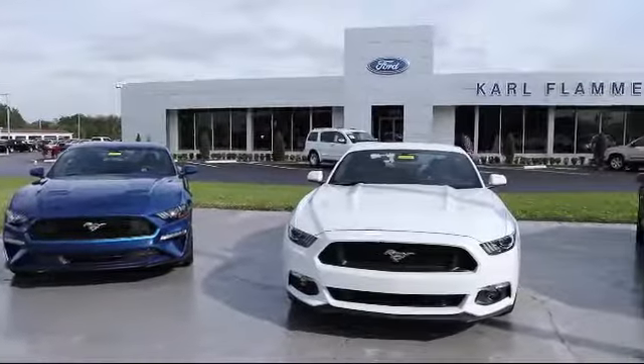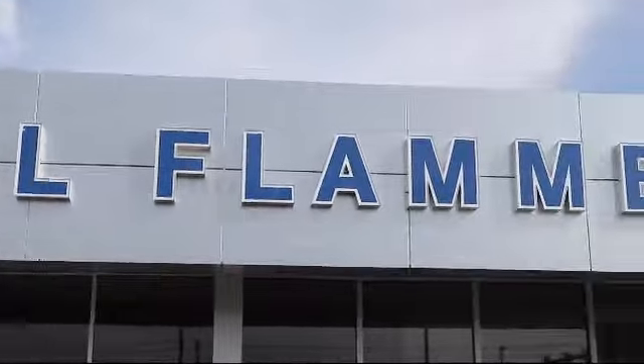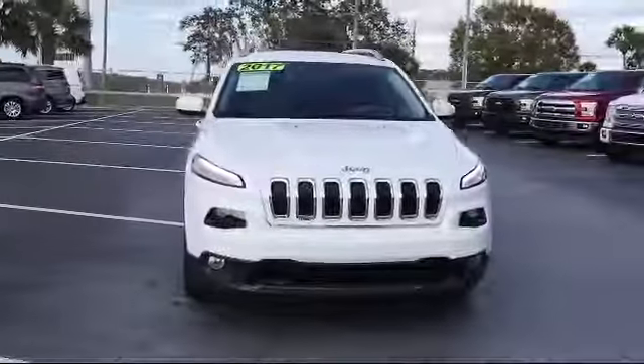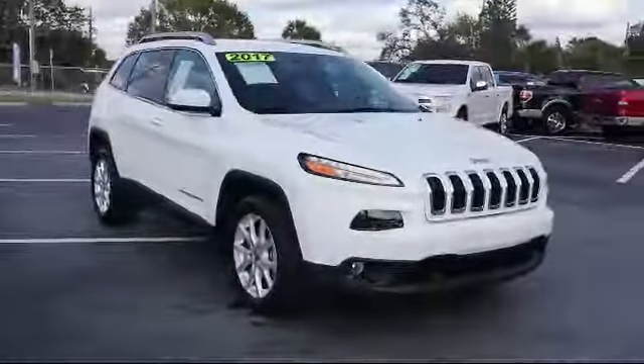Welcome to Carl Flammer Ford, and here's a look at another one of our vehicles from our great selection. It comes equipped with roof rack, Sirius XM satellite radio, alloy wheels, rear spoiler, and Bi-Xenon HID headlamps.